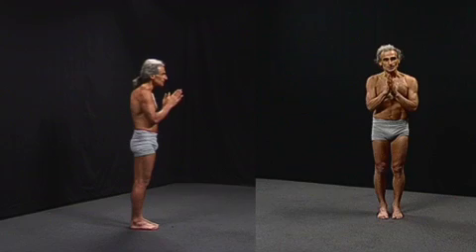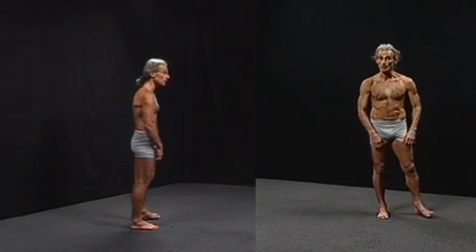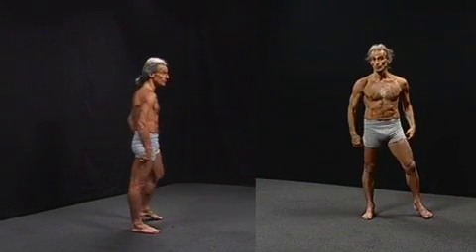By breathing less — by learning how to hold the breath in while still doing exercise, as I'll demonstrate now — you get lots of benefits.